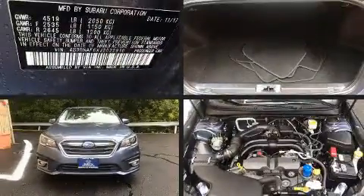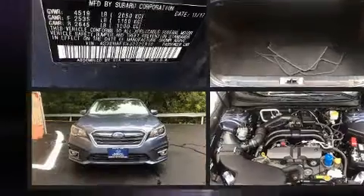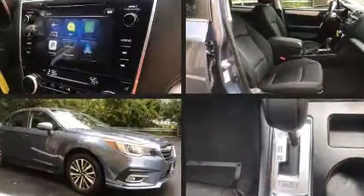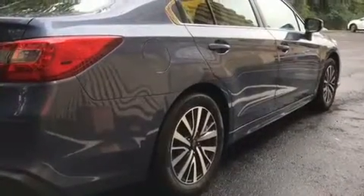Here's a great deal on a 2018 Subaru Legacy. This four-door, five-passenger sedan still has less than 10,000 miles. It features an automatic transmission, all-wheel drive, and a 2.5-liter four-cylinder engine.